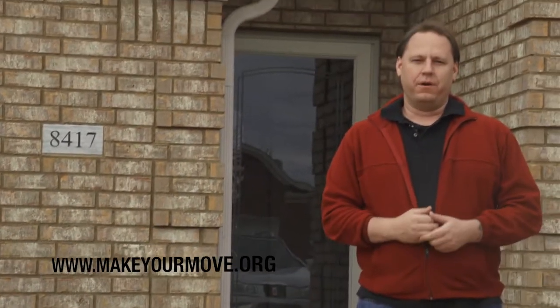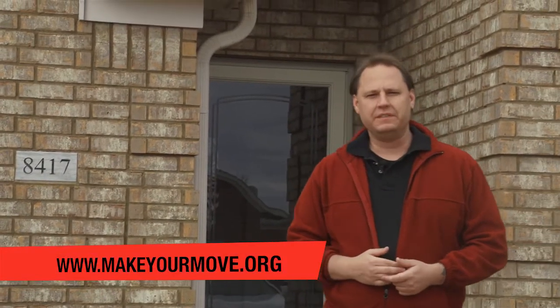Thank you for joining us at MakeYourMove.org. I'm Brent Tippett with Keller Williams Realty and today we're in Ainslie Park subdivision in South Haven, Mississippi. Behind me is 8417 Linda Shore Cove. Come on inside, let's check it out.